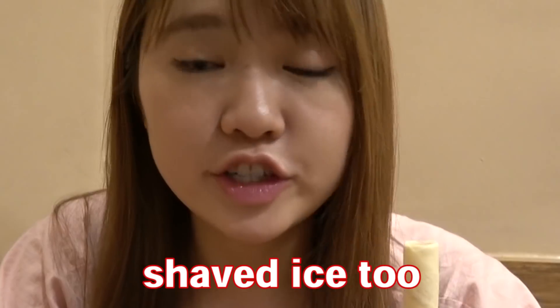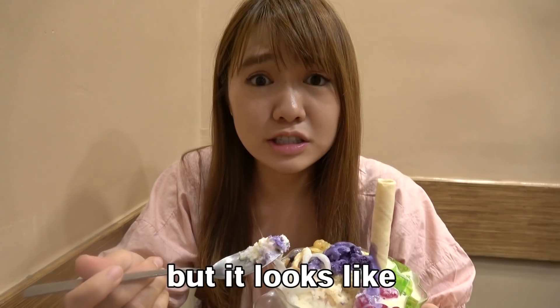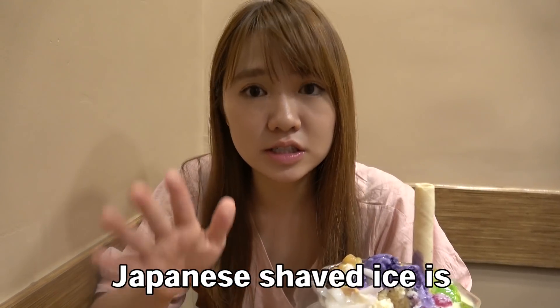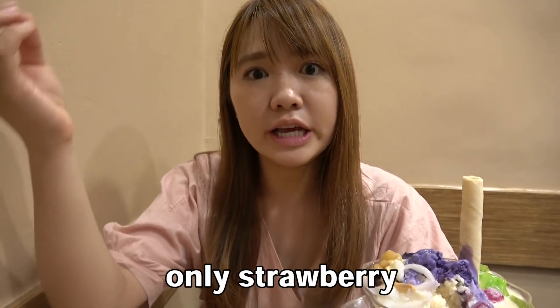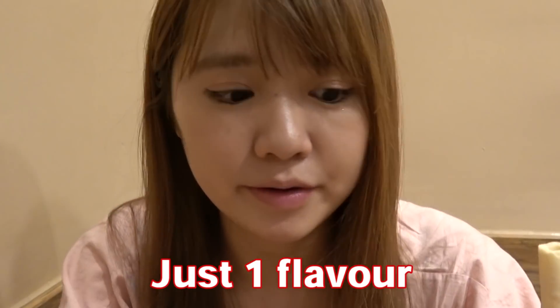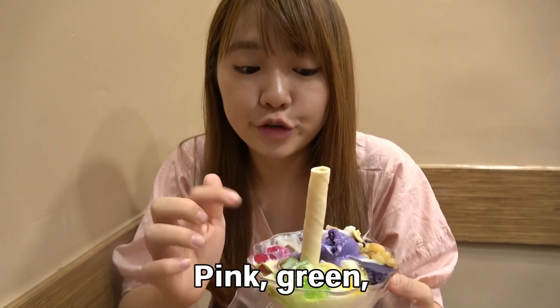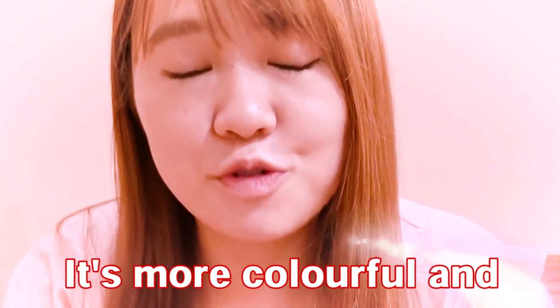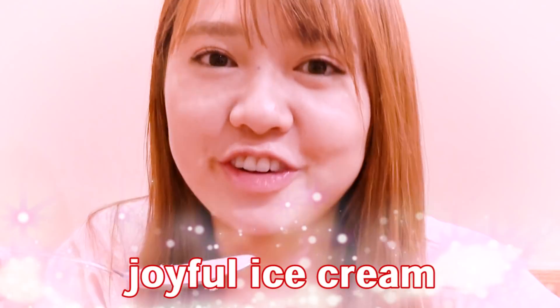It's so creamy! In Japan, we have shaved ice too, but it looks so different. Japanese shaved ice is so simple — like only strawberry flavor. Blue Hawaii is just one flavor. But look at this! Green, yellow, purple, and beans. It means it's more colorful and joyful.